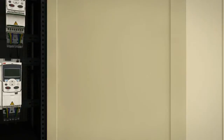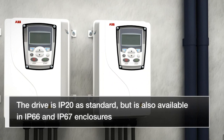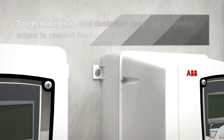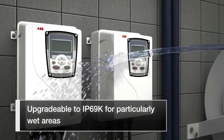Like its predecessor, the drive is IP20 rated as standard, but is also available with IP66 and IP67, which provides a durable dust and waterproof casing and rounded edges that prevent the ingress of dust and water. This high water resistance can be upgraded to IP69K for particularly wet areas.